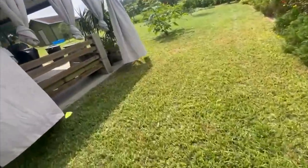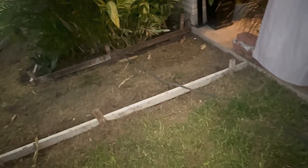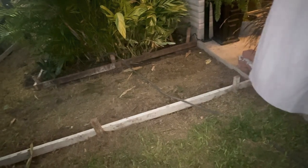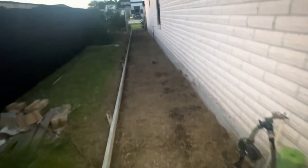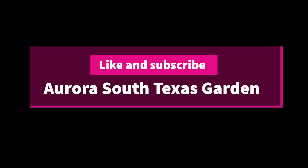Alright guys, see you later. So I came home this evening after work and this is the progress on my sidewalk — they did all the forms. It's going to come all the way over here and all the way there. I'm excited about it. Hopefully tomorrow they'll come in and pour the concrete.